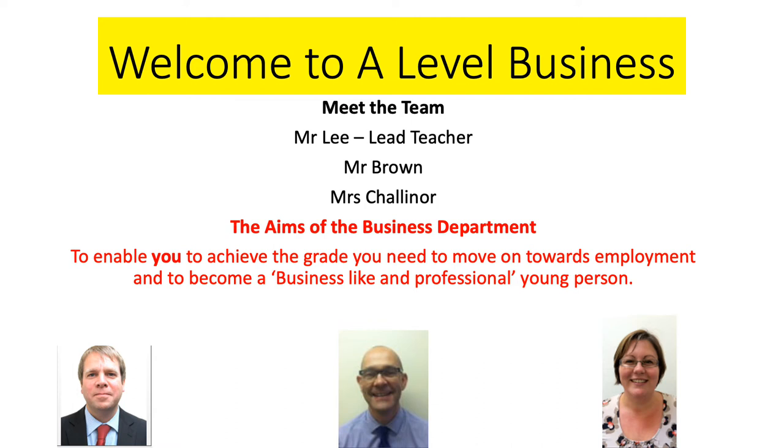Hello and welcome to your A-level Business Studies Induction Session. My name is Mr Lee, I'm the Lead Teacher for Business here at the College. The other members of the department are Mr Brown and Mrs Chaloner. Over the next few slides I'm going to talk to you a little bit about the course, what to expect and next steps. We're going to have a go at a couple of activities and I hope you find this a useful session.